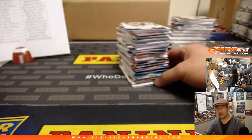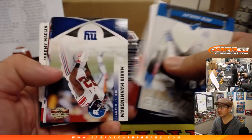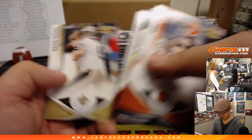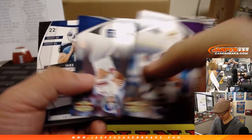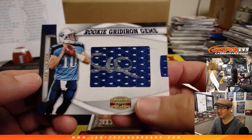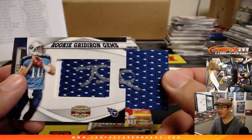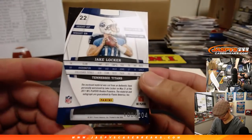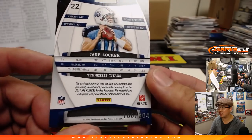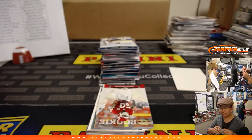Now what do we have here? 2011 Gridiron Gear. Cam Newton, JJ Watt, Julio Jones, AJ Green, Von Miller, Andy Dalton, Colt McCoy, Richard Sherman — big rookie class. Jake Locker Gridiron Gems 100 out of 204 — it's a pullout! They never do those anymore. The enclosed material was worn by Jake Locker on May 21st at the 2011 NFL Players Rookie Premiere. That goes to the Titans, Ryan L.